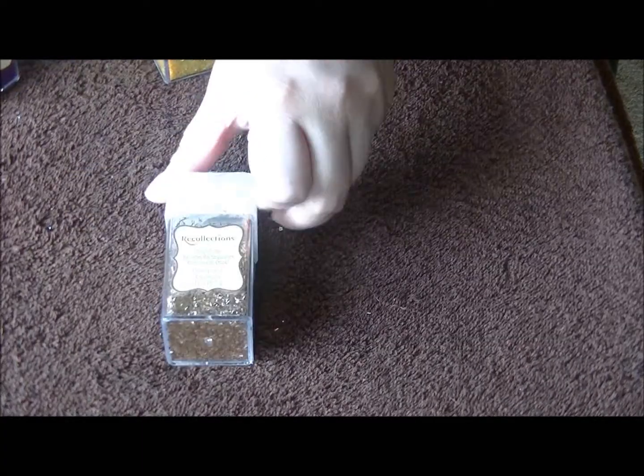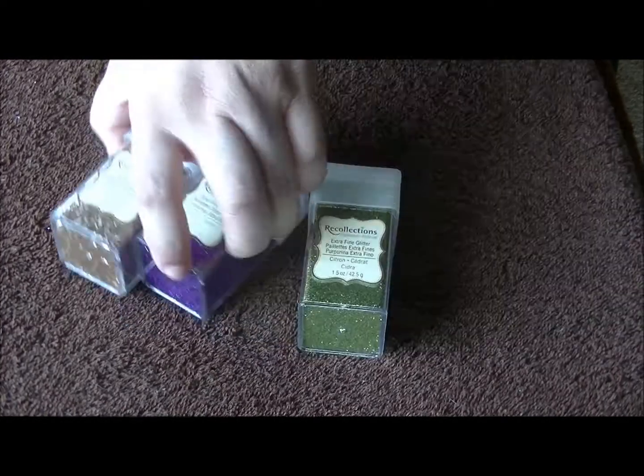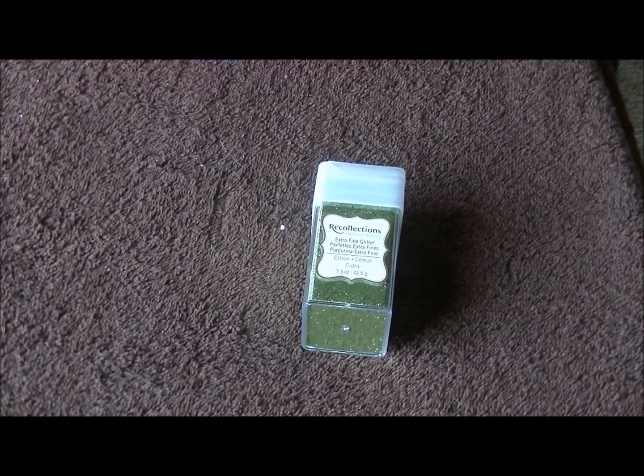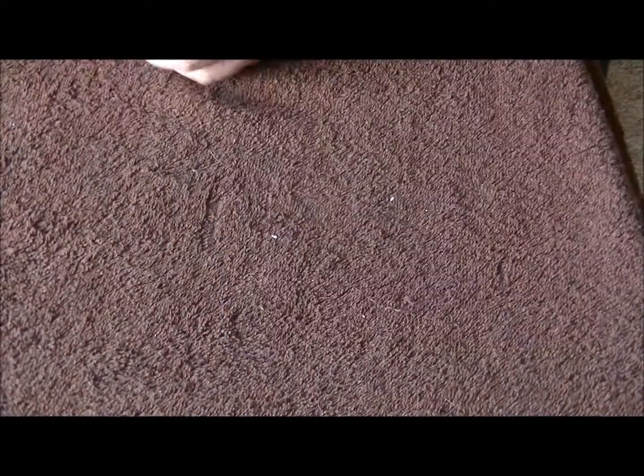Tinsel in champagne. And a glitter in grape. Glitter in grape. And we have another glitter in espresso. We are going to go with the Martha Stewart.